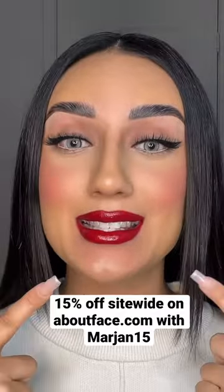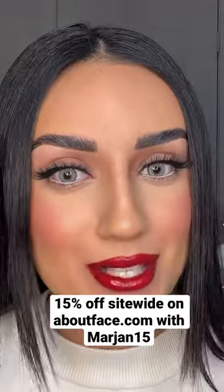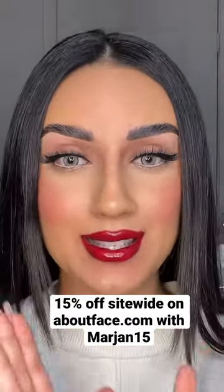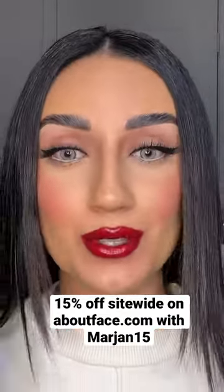You guys can use my code and my unique link to get this lip kit for a discounted price, free shipping, and a mystery gift when you use my link. Also, if you go on their site, they're having 12 days of holiday deals plus so many other promos, so check them out!